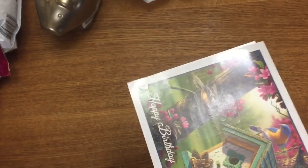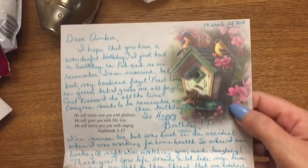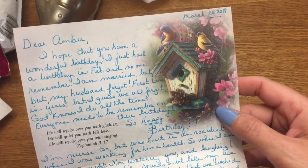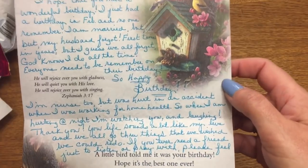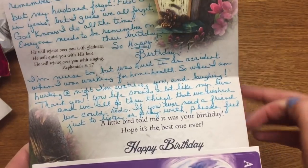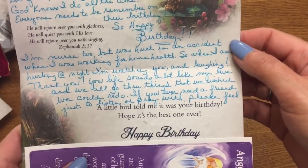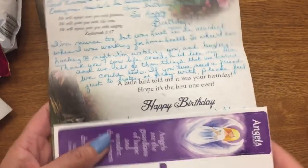Let's move on to the newer friend mail. This is from Pam — I'm going to cover the address. There's a really pretty card with birds. It says she hoped I had a wonderful birthday. She had a birthday in February and no one remembered, even though she's married. She was a nurse but got hurt in an accident while working for home health. When she's hurting at night she watches me and laughs.